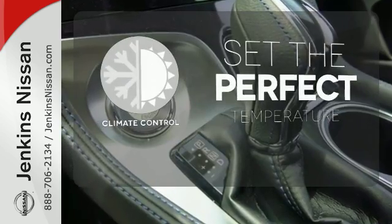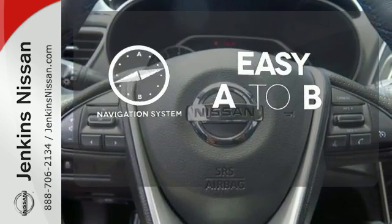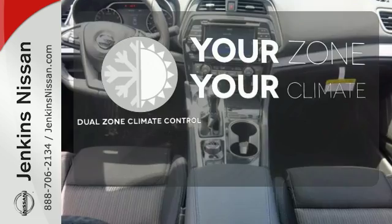The climate control lets you set the temperature exactly where you want it. Feel confident getting from point A to point B with the navigation system. It's too hot, it's too cold — not anymore with the dual zone climate control.